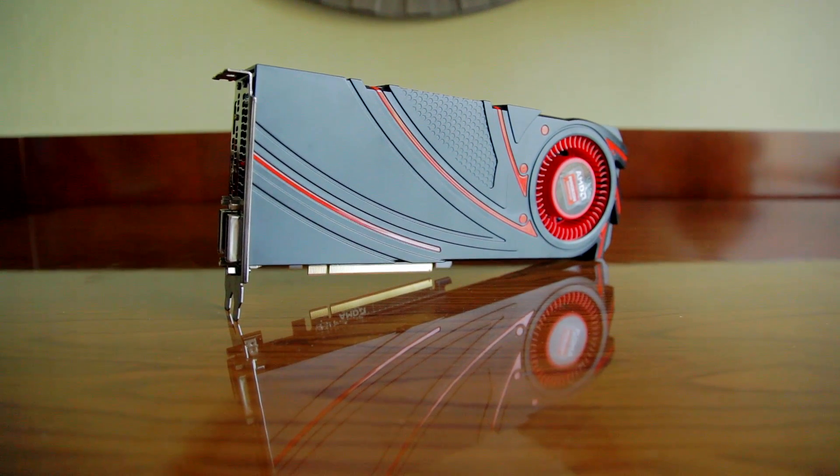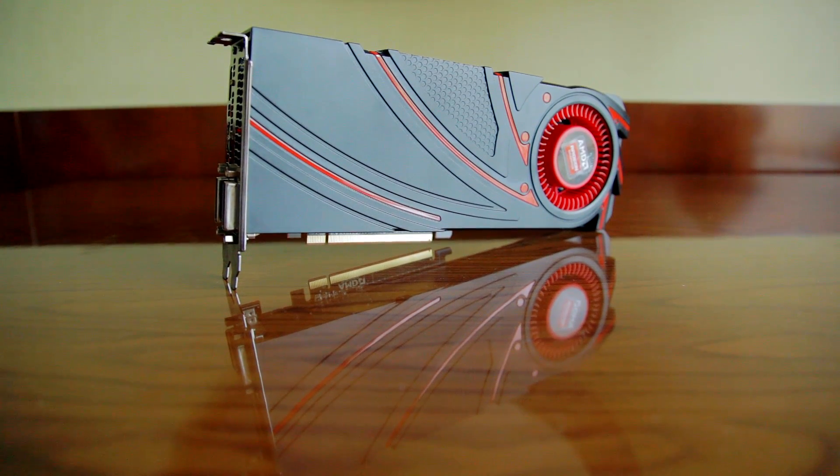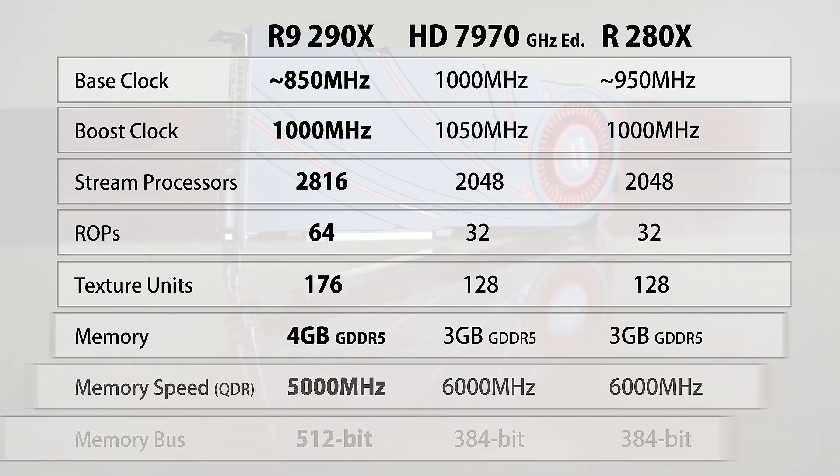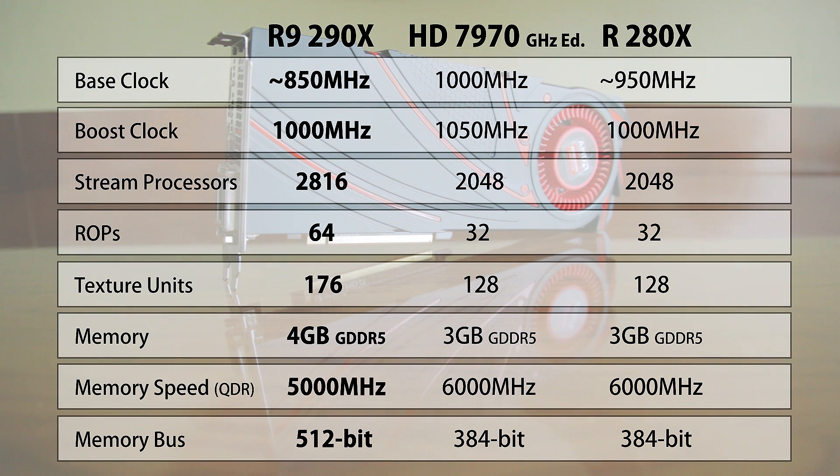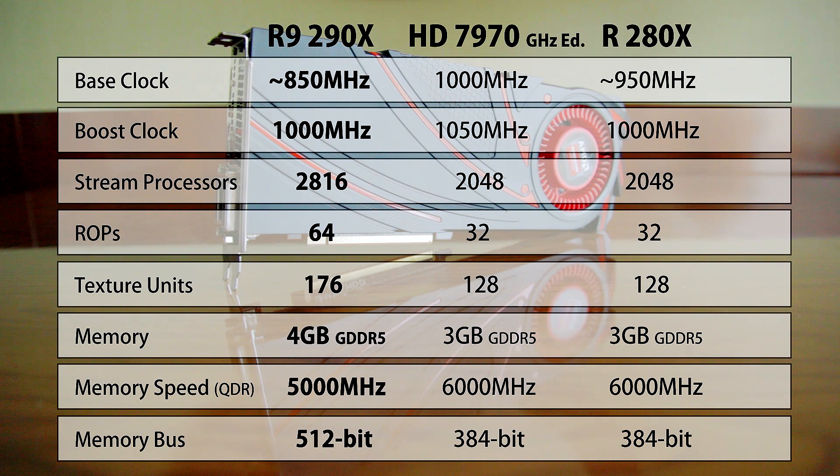Compared to the rest of the lineup, the 290X has 2816 stream processors with 176 texture units, which compared to the HD 7970 GHz edition means about a 40% increase in processing power in theory. It features 4GB of GDDR5 memory for high-resolution crunching with a 512-bit memory bus for 4K, which has been slowly penetrating the market. Base clock is 850 MHz with the potential of reaching 1 GHz, which is the absolute highest the R9 290X will reach given its thermal and power conditions. This is also a power-hungry card, despite AMD's claims of TDP being around 250W.